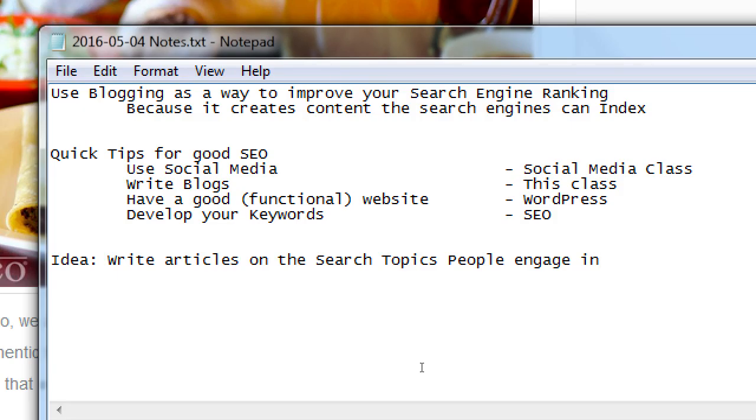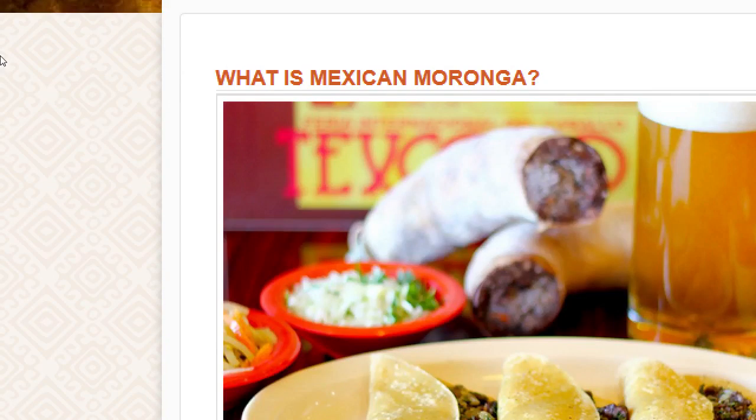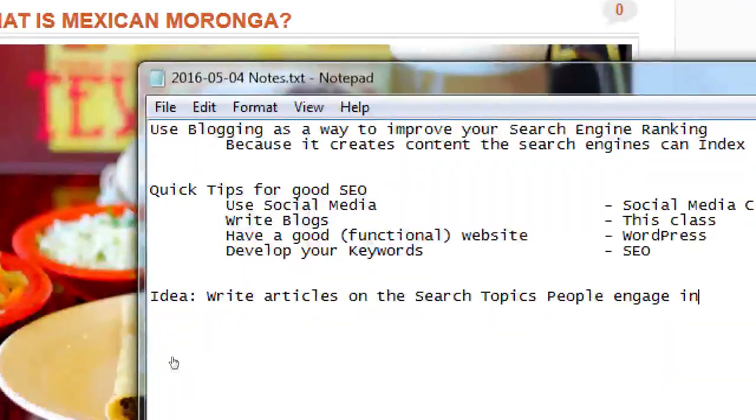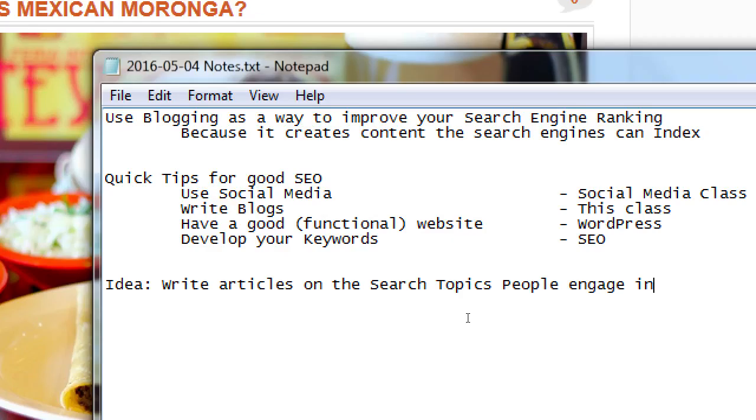Why not create blog posts about the things people are searching for? That goes into the concept of keywords. Here's an idea: write articles on the search topics people are engaging in. The more specific you are, the more valuable it could be. If I write an article simply titled 'moronga,' that might not be as powerful as 'what is moronga' or 'how to make moronga.' You could write multiple articles on a similar topic using different keywords.